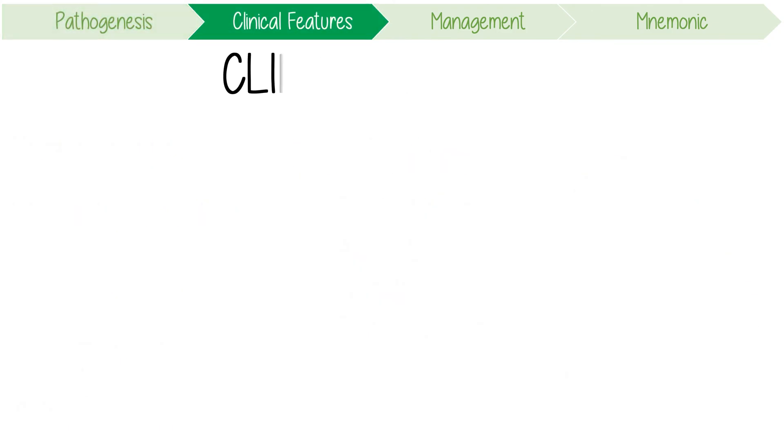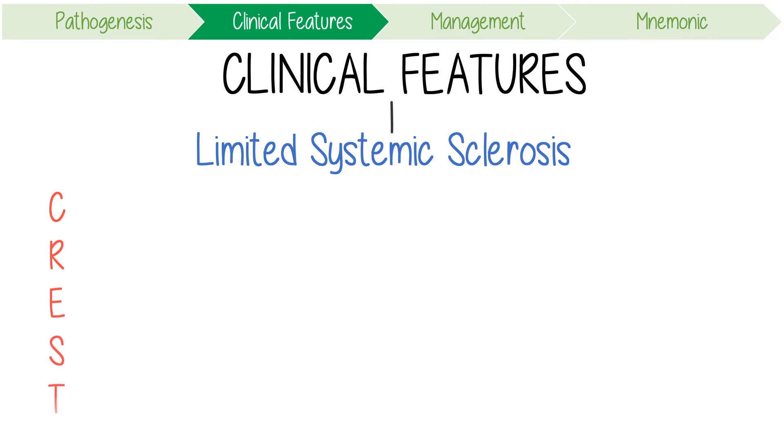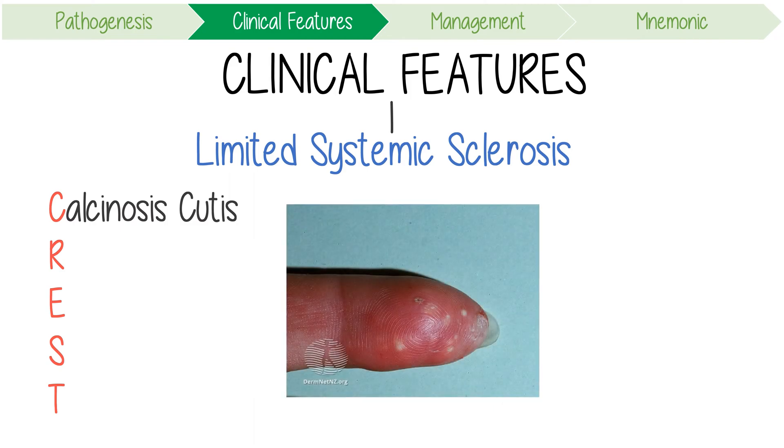Let's focus on the clinical features of systemic sclerosis. Its limited version, CREST syndrome, classically presents with CREST features. C is for calcinosis cutis — a skin finding caused by the deposition of calcium. It presents as a small, localised hard mass on fingers, forearms, and other pressure points.